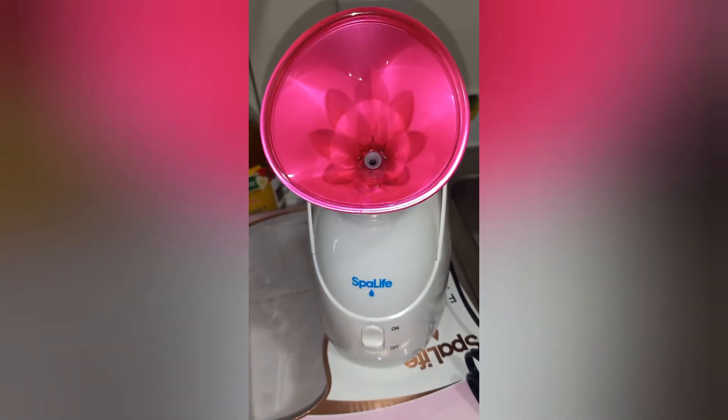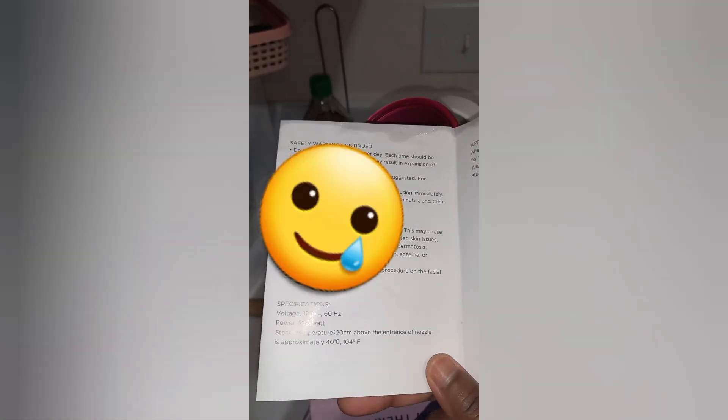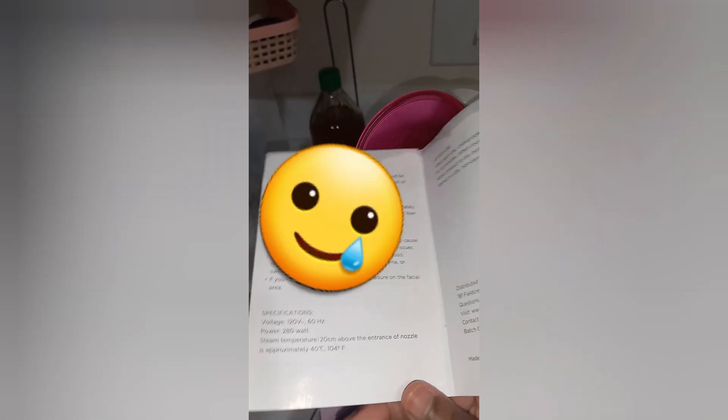I'm just reading the directions — this is really good to know. They said do not use this more than once; each session should be limited to 10 minutes. Overuse may result in an expansion of pores, so make sure whatever face steamer you get, you read the directions — we definitely don't want our pores to be super big or mess our skin up. I have been doing some research looking at board-certified dermatologists on YouTube — the dermatologists are saying not to even use steam on the face because it will cause hyperpigmentation.